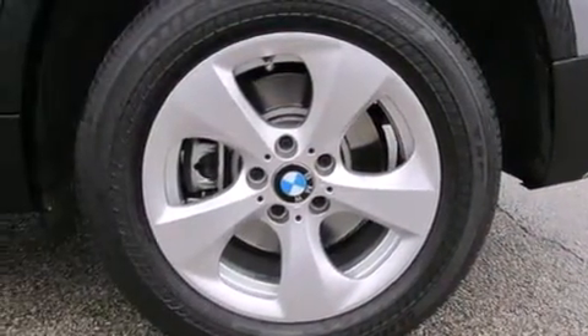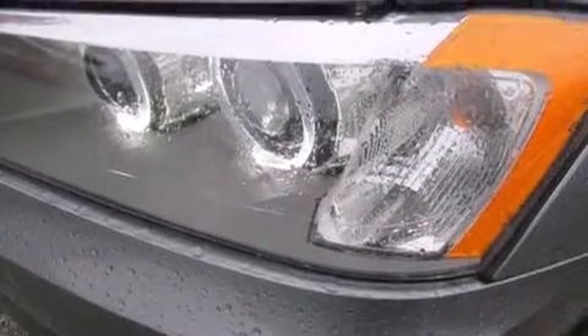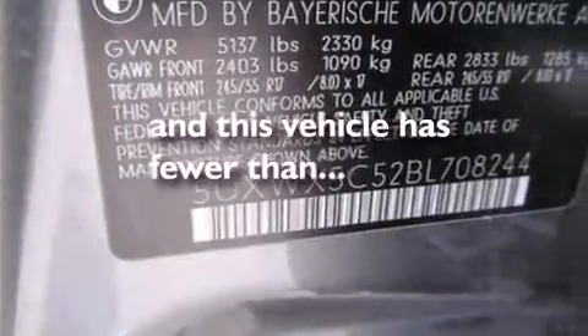Eight-way power adjustable seats, air conditioning with automatic climate control, cruise control, stability control, mirrors with memory presets, and this vehicle has fewer than 24,000 miles on the odometer.